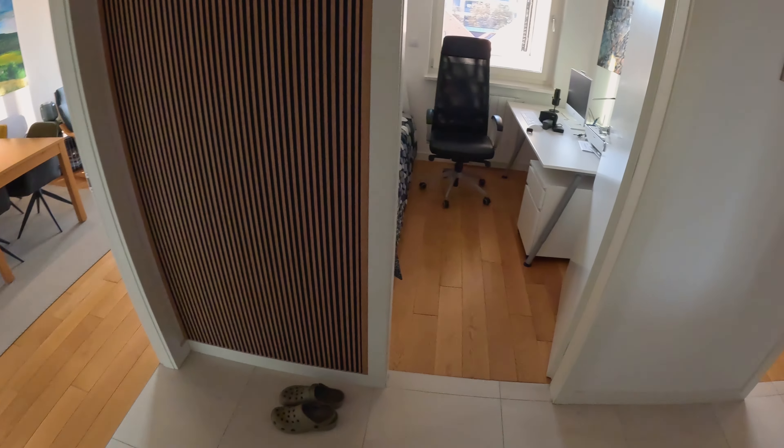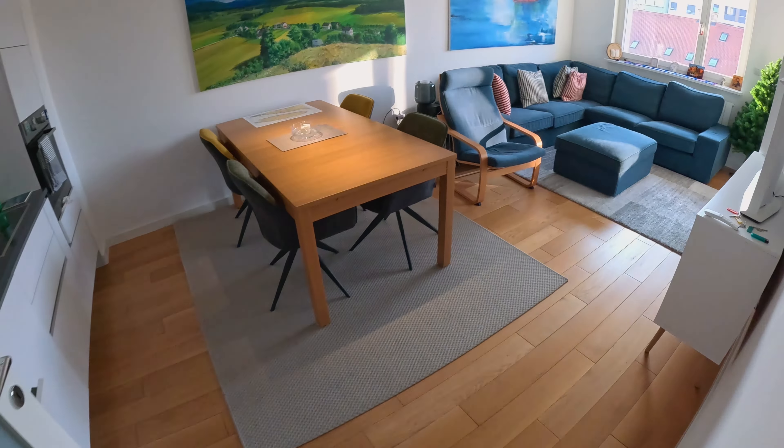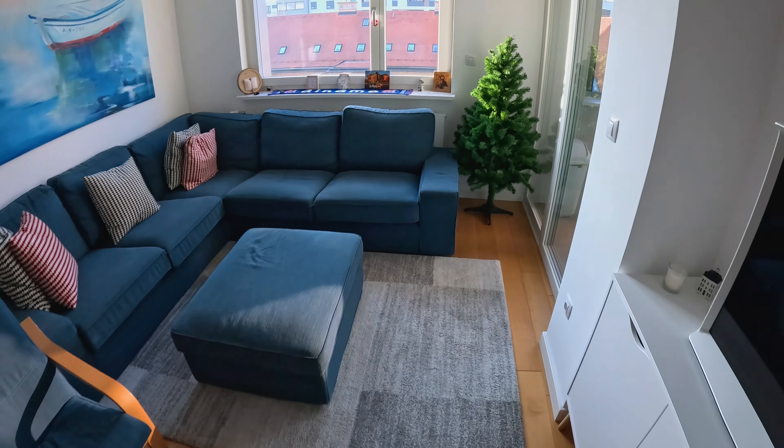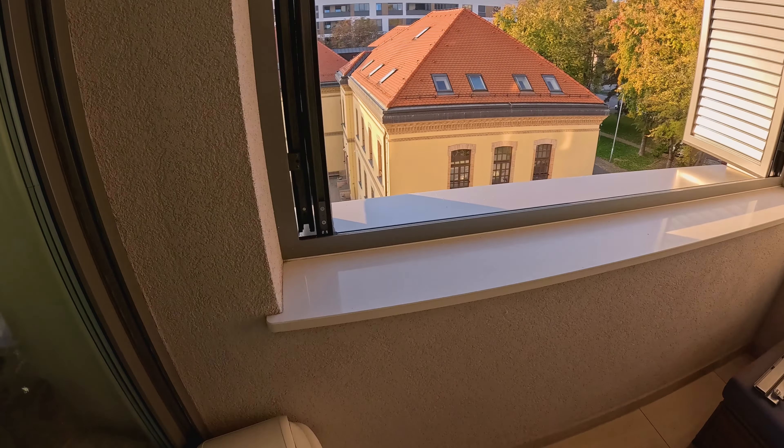I'm going to go into my unit quickly. That's my den office, the bedrooms are that way, dining room, living room. Let's go out to the balcony to show you a bit more context. This building continues — it's very, very long.